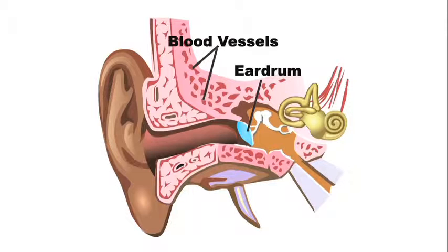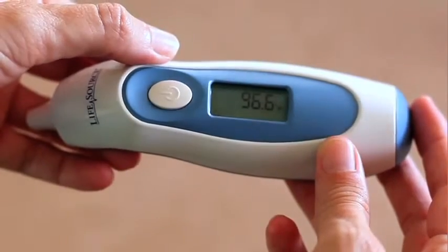Why use the ear? Because the eardrum shares blood vessels with the part of your brain that controls body temperature. The Instant Read Ear Thermometer scans the eardrum 512 times per second and displays the highest temperature recorded.